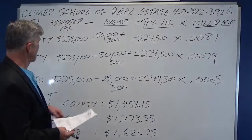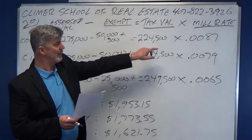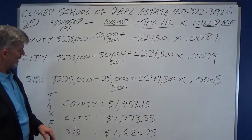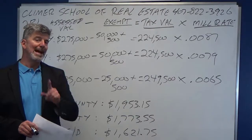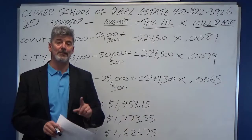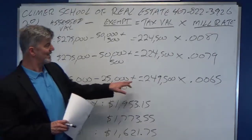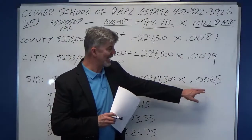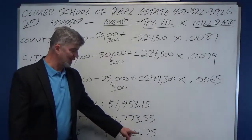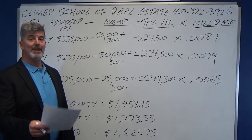So let me show you what I did here. County: assessed at $275,000. You get $50,000 max plus the extra $500 for being a widow, not remarried. Taxable value is $224,500 multiplied by the tax rate of 8.7 mils, which is .0087. Your county tax bill is $1,953.15. Do that again for city — different tax rate — the city tax bill is $1,773.55. School board: you still get the extra $500, but $25,000 is the max exempt, so the school board taxable value is $249,500. The school board tax rate is 6.5 mils or .0065, so the school board tax bill is $1,621.35. The answer to the problem is adding all three together: $5,348.45.